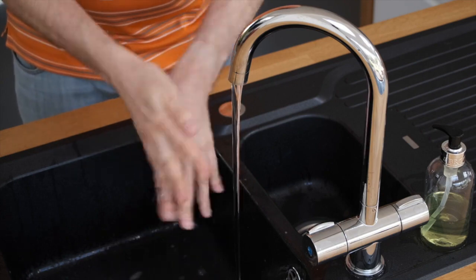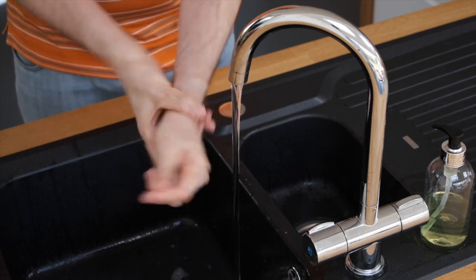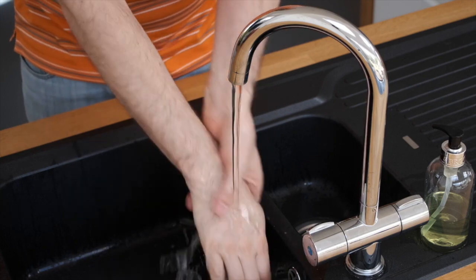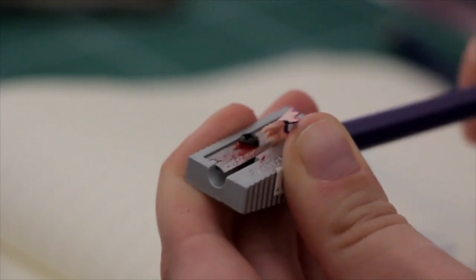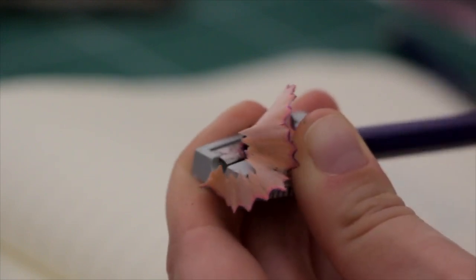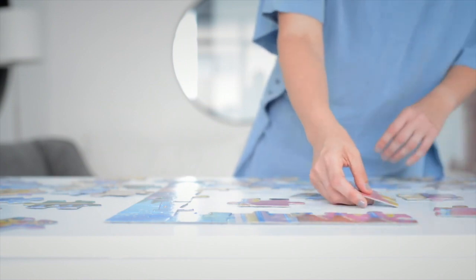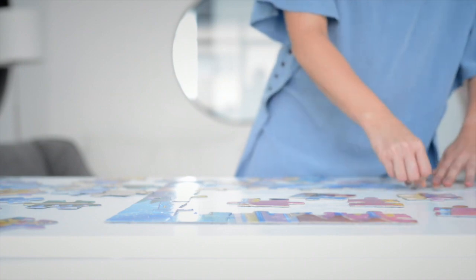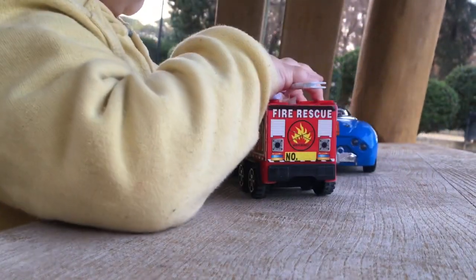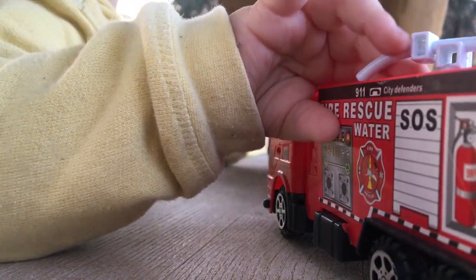For imitative prompts, you are demonstrating how to do a certain task. Here we are demonstrating how to do proper handwashing, or you might be teaching the child how to sharpen a pencil — then you have to demonstrate it properly for the learner to follow. Another example is demonstrating how to make a puzzle or how to play with toy cars, like how to push a car. That's also an imitative prompt.